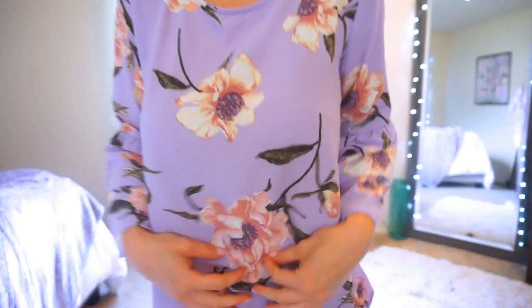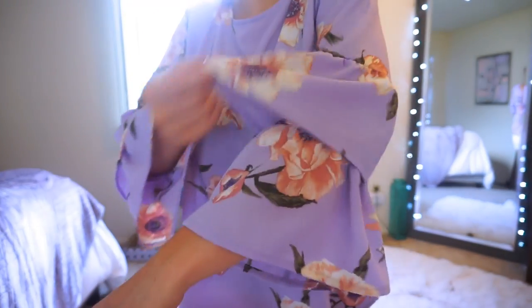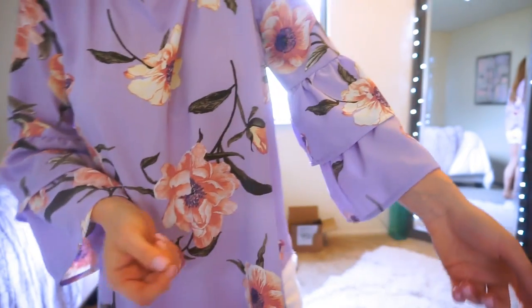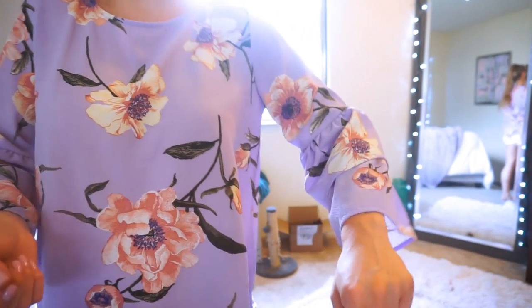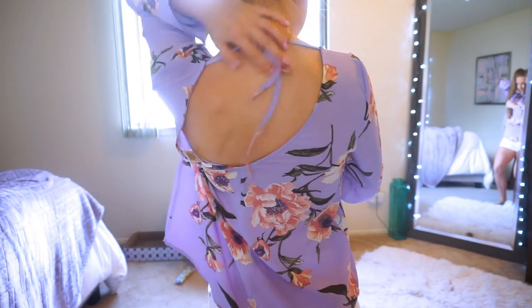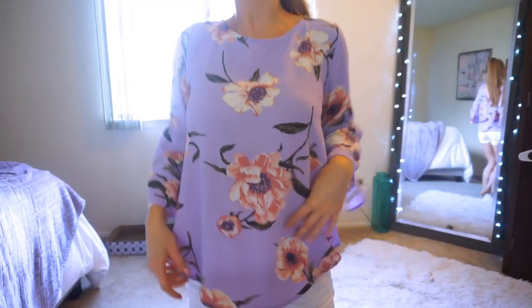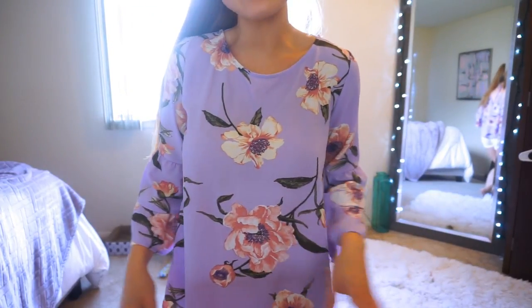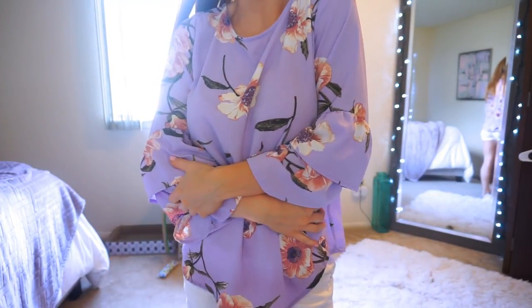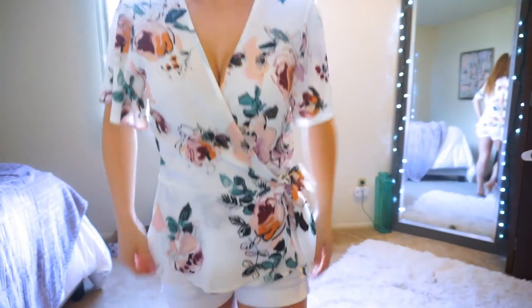Here's another really pretty top — I'm obsessed with this lilac color for spring and summer. Of course I love the floral detail, but even more so these bell ruffle sleeves — how cute! In the back there's a tie to adjust the neckline as needed. Shocker — this was also from TJ Maxx for about $15, and it's probably one of my all-time favorite shirts from this entire haul.